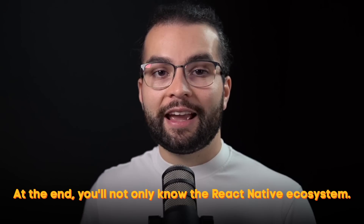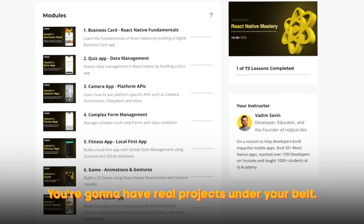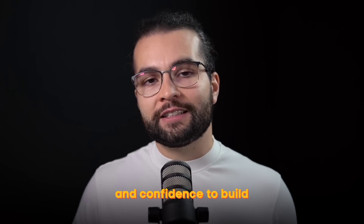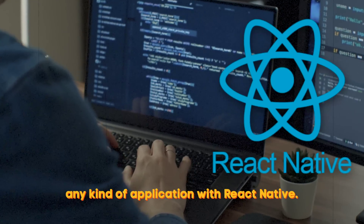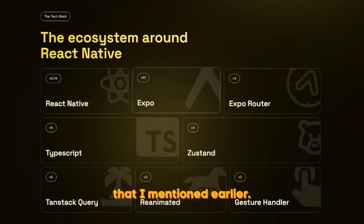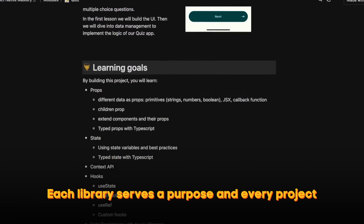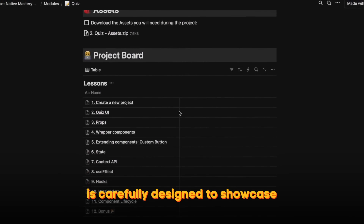I structured it around seven real-world and production-grade applications that take you from zero all the way to mastery. At the end, you'll not only know the React Native ecosystem — you're going to have real projects under your belt and the confidence to build any kind of application. Together we'll cover the powerful stack I mentioned earlier, with each library serving a purpose.